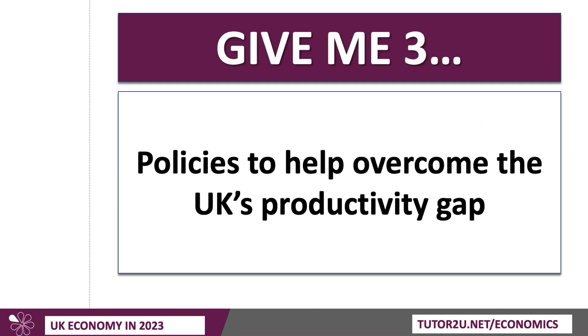What can be done about it? You might be asked in an exam to assess, discuss, or evaluate the policies that might be most effective in helping to overcome the productivity gap. This is going to focus on the supply side, but keep in mind that demand side policies also have a part to play — if there isn't sufficient demand, you're underutilizing your existing resources and that will hold down productivity growth. But the main focus here is on supply-side interventions.